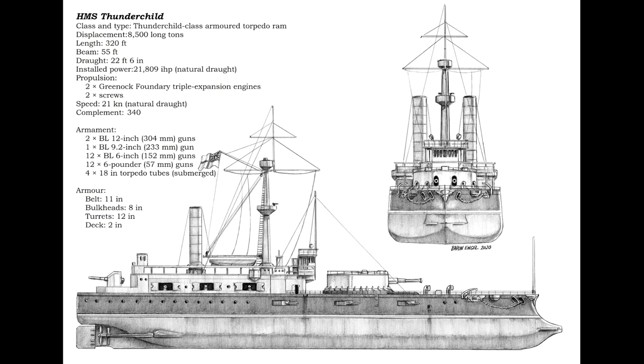The idea behind Thunderchild is that she closes in on her target at a rather impressive speed of 21 knots, firing her 12-inch guns, then launches torpedoes when in range, and then, ideally, rams into the target. With an 11-inch armored belt and 12 inches of armor on the turrets, Thunderchild is very heavily armored, even compared to battleships at the time. Maybe this will allow her to get close enough to fire the torpedoes — we'll see.